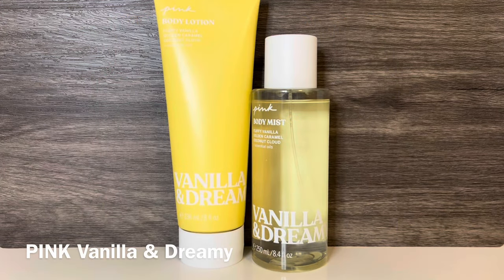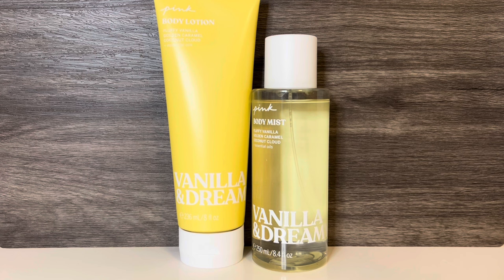Moving on to VS Pink, first they released a couple of stand-alone scents. They added one new scent to the Core Pink line, which I guess is replacing Light and Happy. It's called Vanilla and Dreamy, and it has notes of fluffy vanilla, golden caramel, and coconut cloud. And with that combination of notes, it better be good. And it seems to be a fresh vanilla that also has some creaminess. The caramel comes out more over time, and adds a nice sugary sweetness. I kind of wish they left the coconut out, and I will compare this against the other VS and Pink vanilla scents, because it does feel a bit familiar.